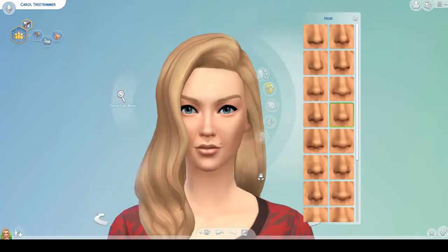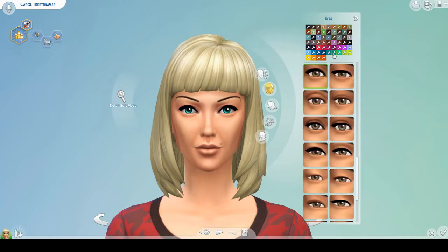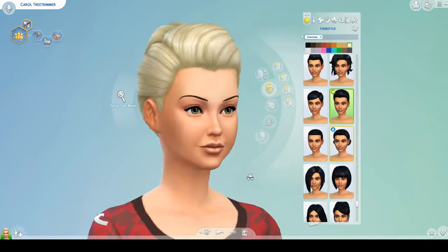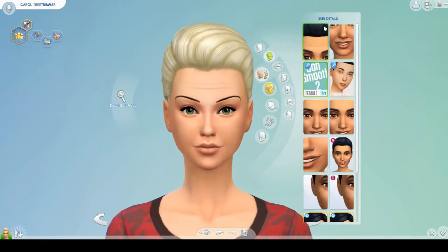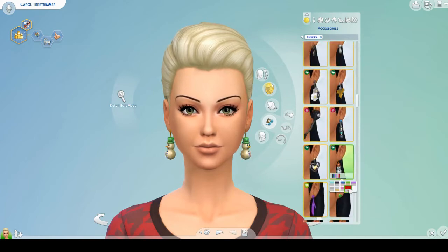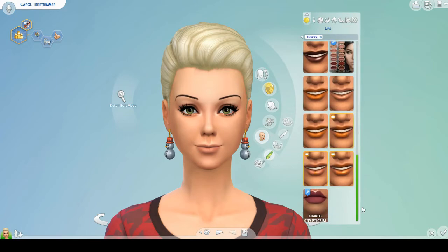This is Carol Tree Trimmer — she is cheerful, family oriented, and good. My idea for this family was to do like a crazy Christmas mom and her three kids. This woman is all about Christmas; she is obsessed with it. She celebrates Christmas year round — in her heart, not in her home — but she just loves Christmas so much. She's kind of inspired by Mrs. Claus. I played around with her face a little bit, filled in her cheeks, gave her an upturned nose — I really wanted her to just look like a very warm, sweet sim.